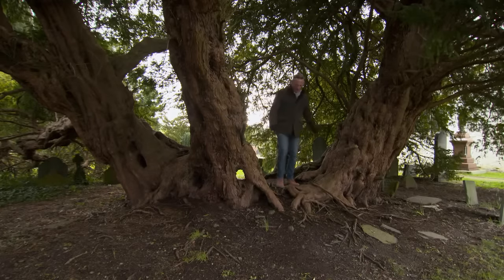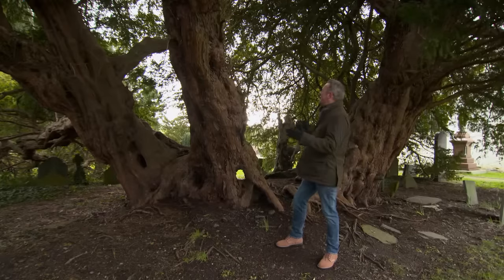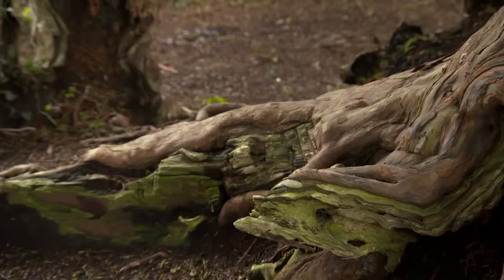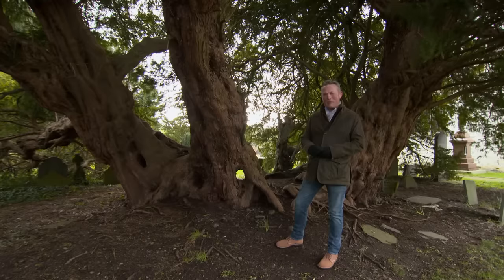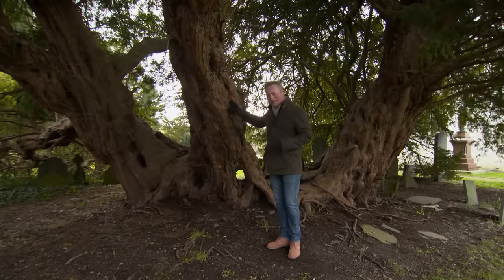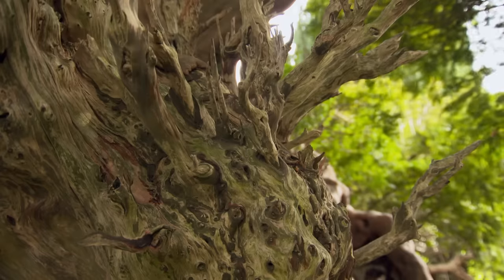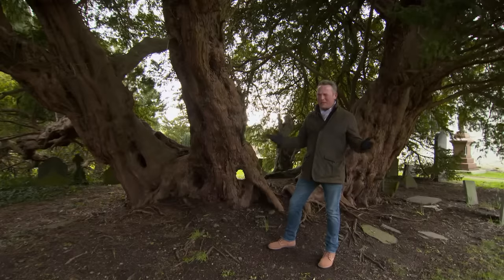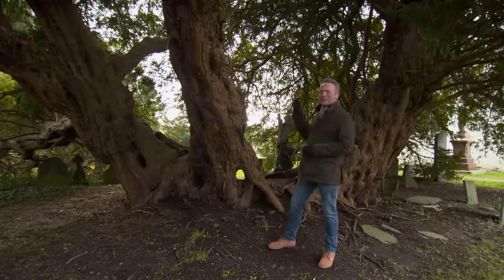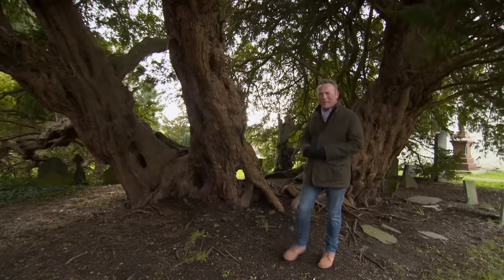Today we are in North Wales, at the parish church of St Digain in the village of Llangurnu. This is the Llangurnu Yew. Yew trees have been planted in churchyards for centuries to ward off evil spirits, but in the 1990s it was discovered that this one was 4,000 years old. It's now on a list of 50 of the most important trees in Britain. For me, this should be top of the list, because it's one of the oldest living things on the planet.